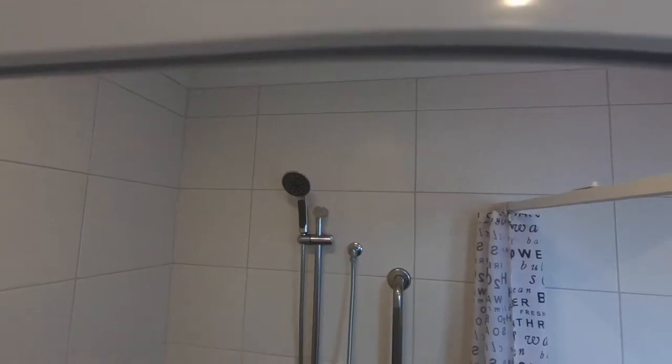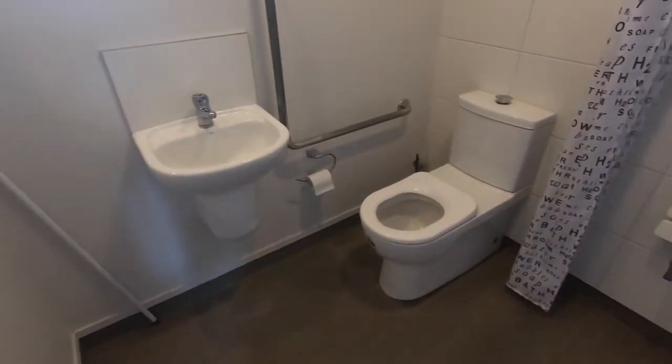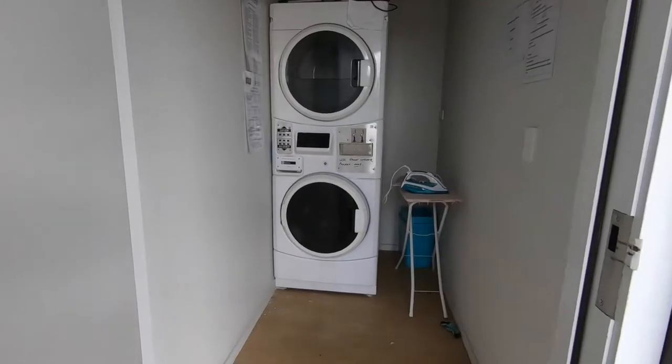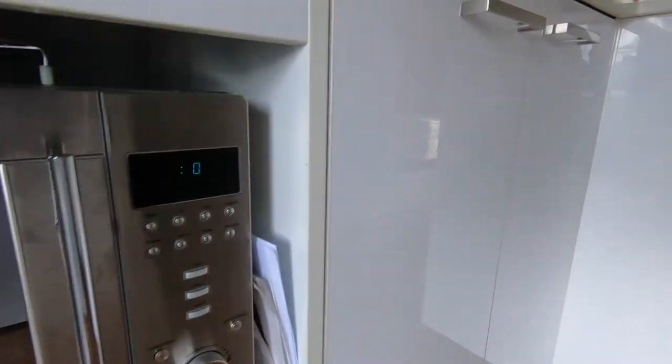TVs have Freeview but are also pre-wired for Sky — you simply need to bring your decoder and plug it in. The bathroom has great fixtures along with a large shower, and a communal laundry is on-site and available to use.